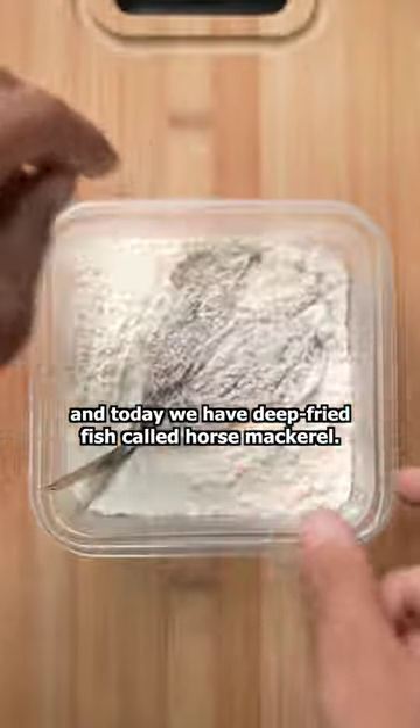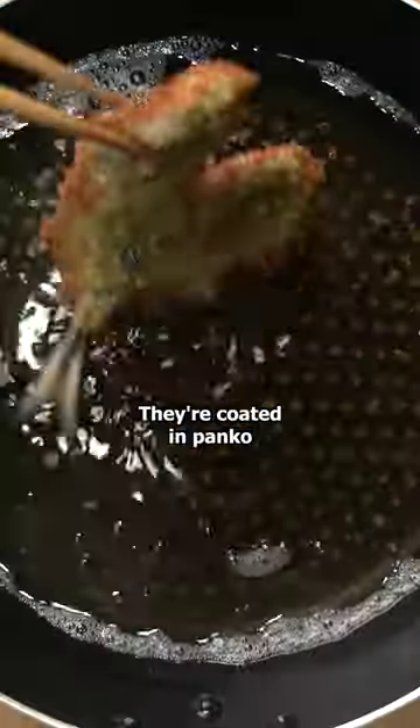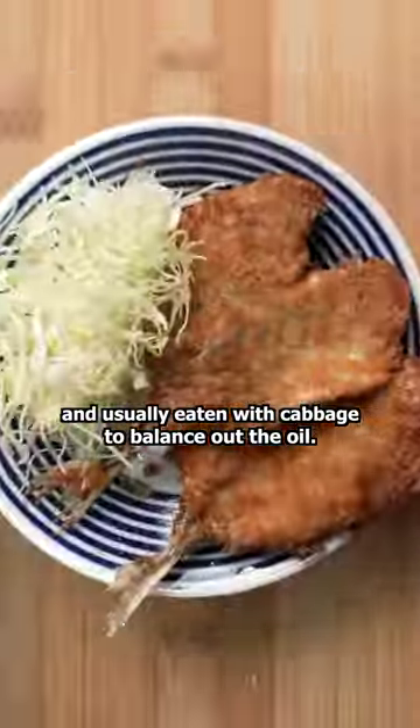I'm making Japanese school lunches at home, and today we have a deep fried fish called horse mackerel. They're coated in panko and usually eaten with cabbage to balance out the oil.